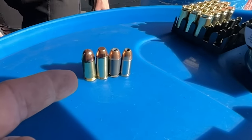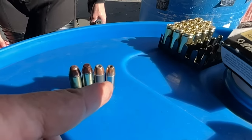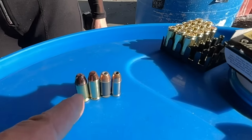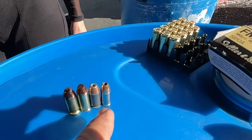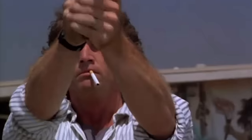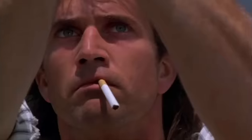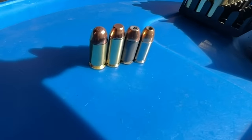Then there's the .45 ACP, which is extremely popular. The two most popular by far are the ones on the bookends — the 9mm and the 45. The 9mm has a lot more capacity, while the .45 seems to have more stopping power with a bigger bullet.